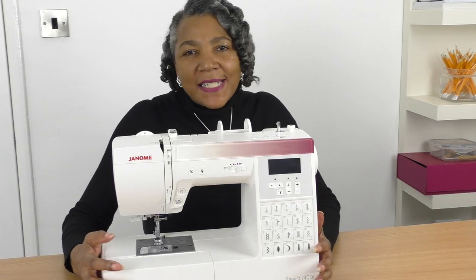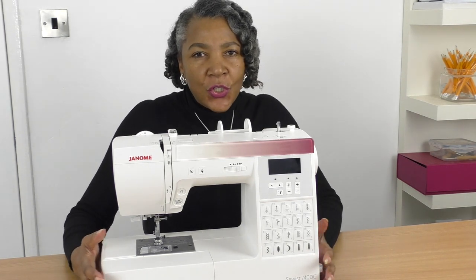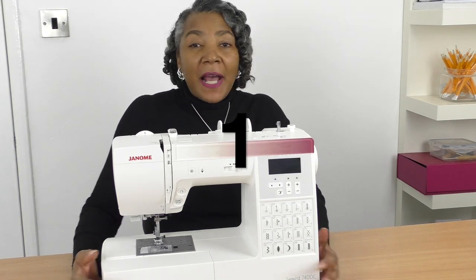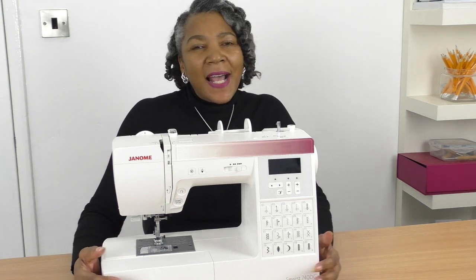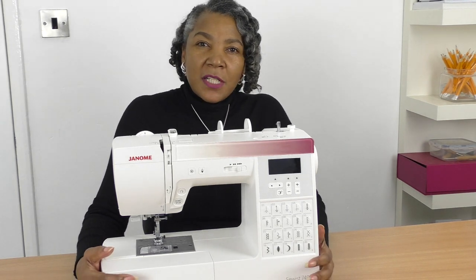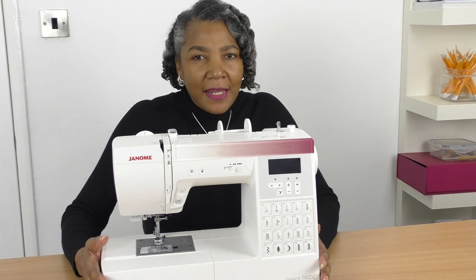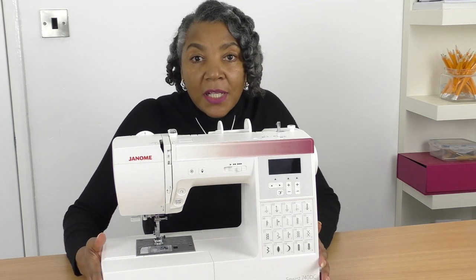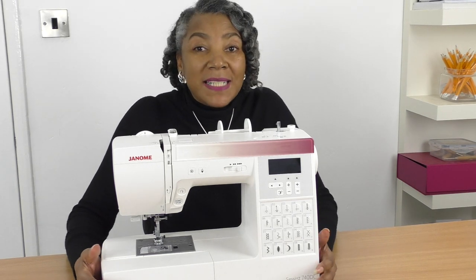The first tip is going to be about the brand. I have been asked several times about the best brand of sewing machine to choose, and I really can't say which one would be the best, because all brands are relatively the same. They all produce a sewing machine, and a sewing machine is capable — when you first start sewing — of sewing straight stitches. That's the first capability of a sewing machine.